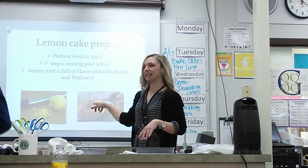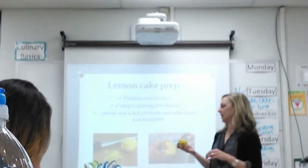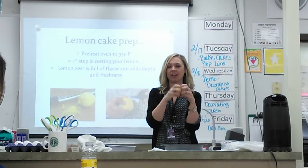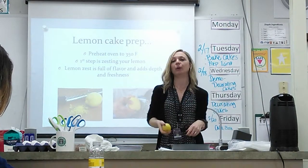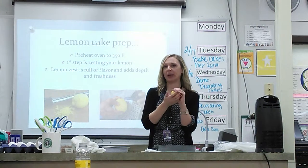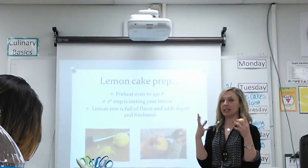One of the steps requires zesting a lemon. In your stations you'll have a tool called a microplane. When you zest the lemon, you're removing this outer skin — all the flavor is in that skin. There's oil in the skin and the oil carries that really intense lemon flavor. You want to grate it, holding your tool and running it around the lemon to remove all of the zest. Just take off the top layer — if you start to see white, you've gone too far. That white part is called the pith and it's bitter. Scrape off only the outer layer, then add this zest right into the batter to really intensify the lemon flavor.